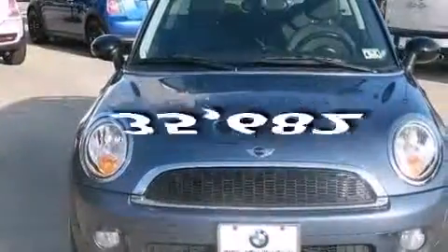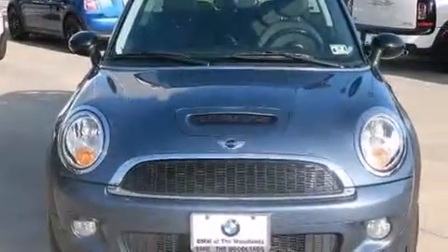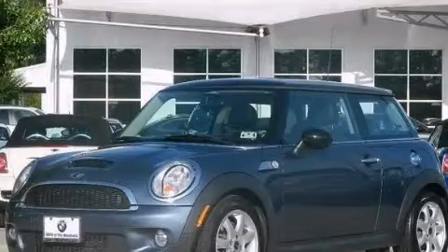This vehicle has less than 36,000 miles. Contact us today and schedule your opportunity to see this vehicle in person.